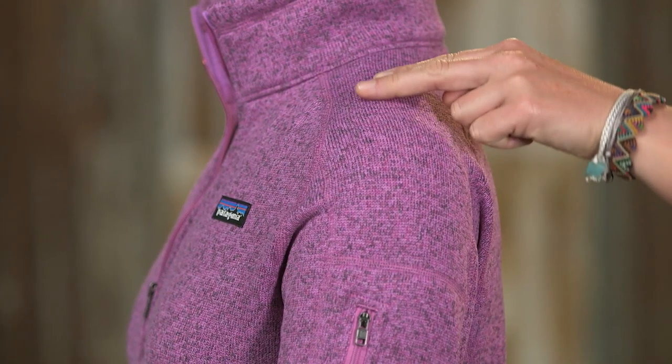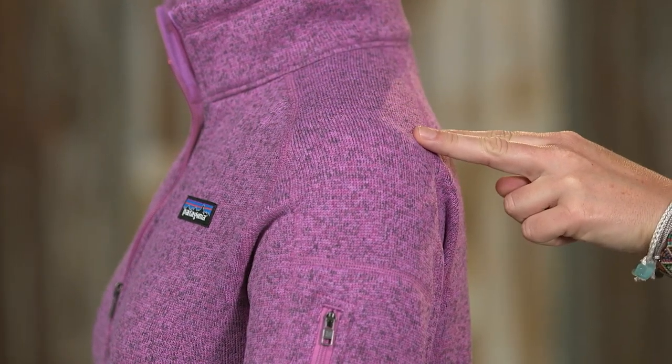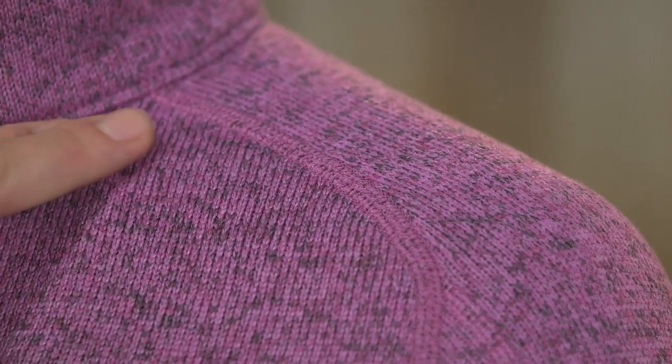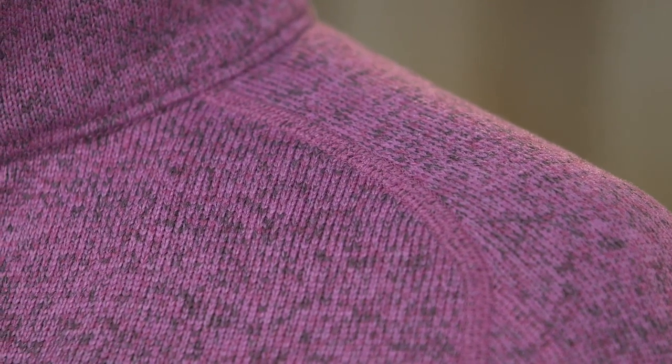Raglan sleeves provide full range of motion and greater comfort when you throw on a pack. A zippered sleeve pocket secures your small essentials. The Women's Better Sweater has flat seam construction that reduces bulk and helps to eliminate seam chafe.